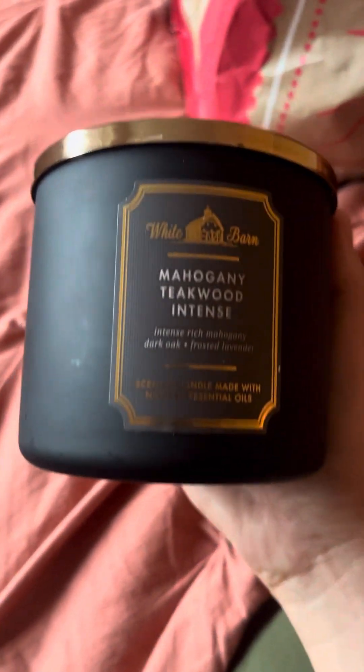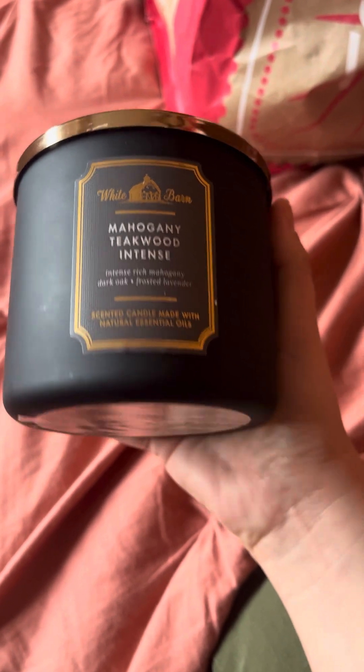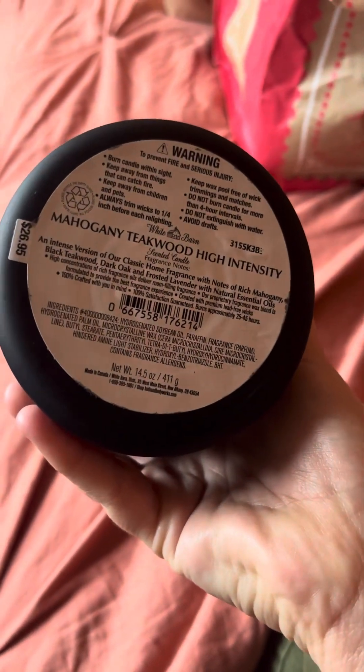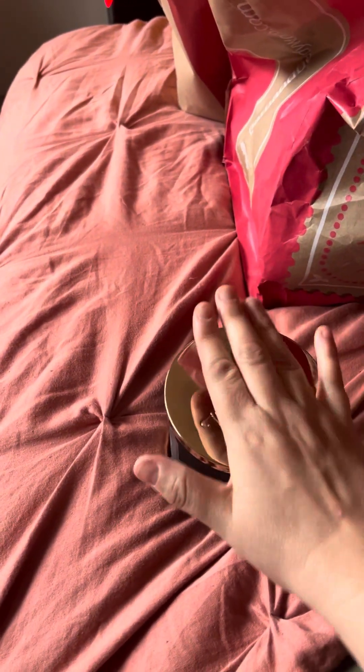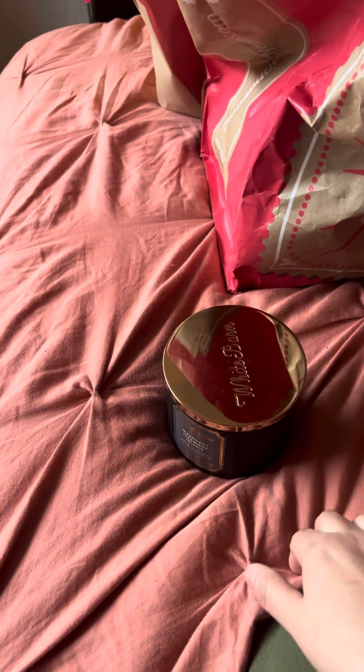First off we will do our candles. I actually got a very masculine scent — this smells so, so nice. It's the Mahogany Teakwood Intense: Rich Mahogany, Dark Oak, and Frosted Lavender. This smells so nice — it's such a manly cologne smell. I'm surprised I actually got this because I don't usually get these kind of scents, but lately I've been liking these more mature, manly scents. They smell great in the house, and my husband likes it. I love the packaging — the sleek black look. Black and gold, very nice.